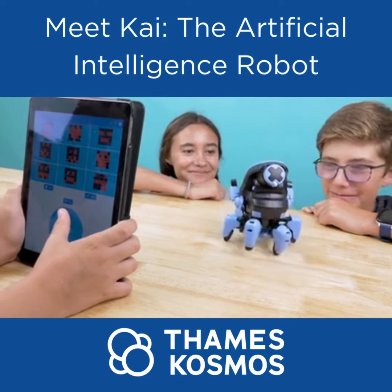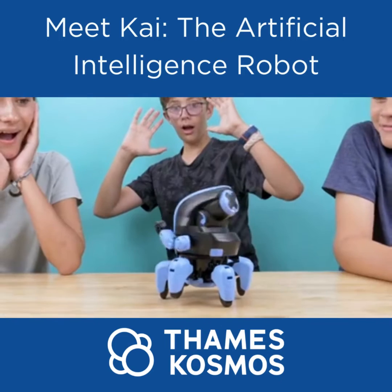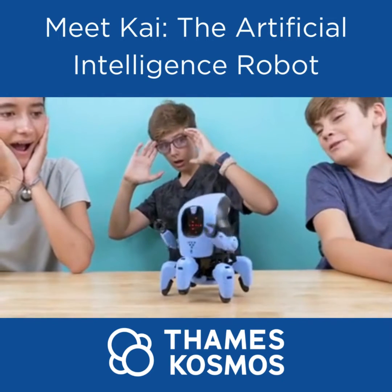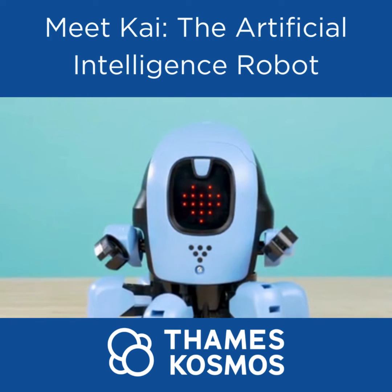Switch to remote control mode to control KAI directly. Observe your robot as it walks on six legs, rotates its upper body 360 degrees, and shows messages and facial expressions on its display of red LEDs.